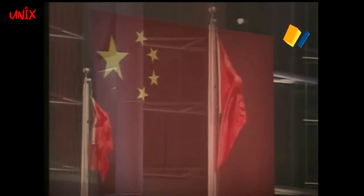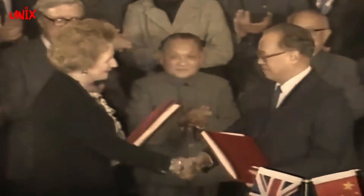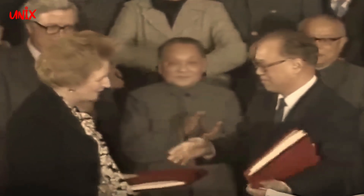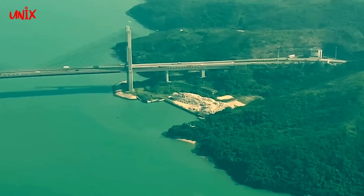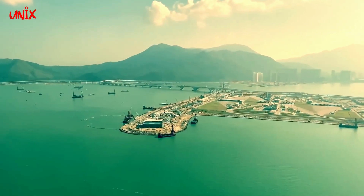Hal ini dikarenakan sebelum 1997, Hong Kong merupakan wilayah yang kekuasaannya dikuasai oleh Inggris dan pada tahun itu juga Inggris akan menyerahkan Hong Kong kembali ke Cina. Jika pembangunan Hakaiya ini belum selesai saat Cina mengambil alih Hong Kong pada tahun 1997, Inggris khawatir Cina akan menggagalkan proyek tersebut.